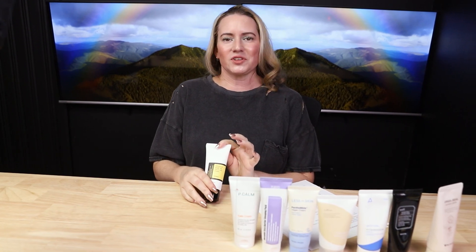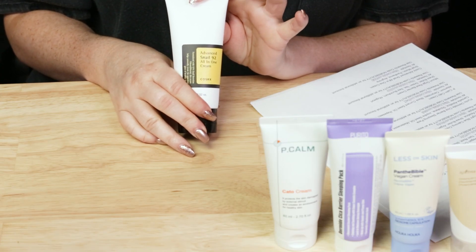I couldn't do a video on moisturizing products without mentioning the COSRX All-in-One Snail Cream. I love this stuff. Snail Mucin, Panthenol, Arginine — just a lovely product. And now it's in a squeeze tube, which is even better. I'll link to it at YesStyle, which still has the jar, but if you pick it up from the COSRX website they have the squeeze tube.